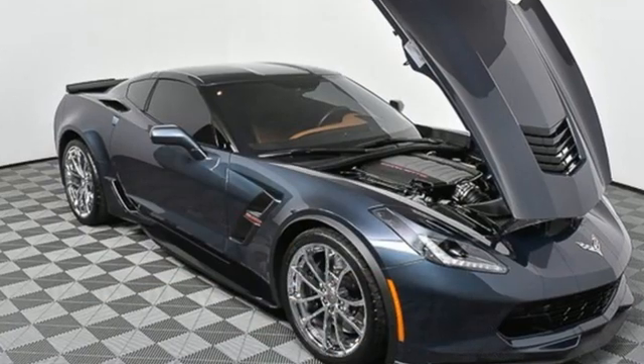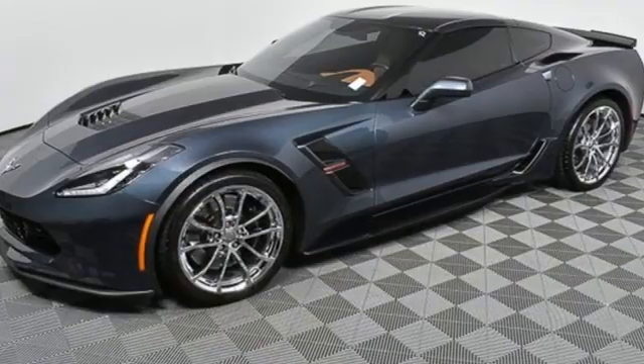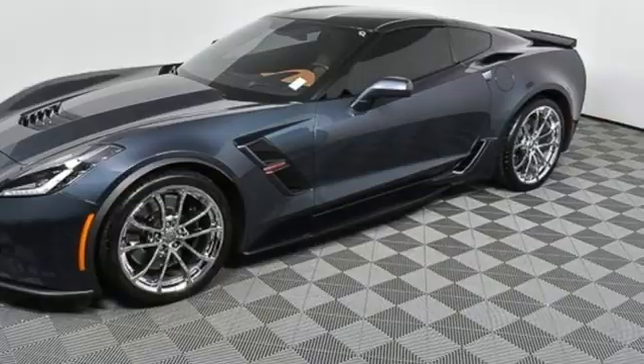Kelley Blue Book calls it nearly untouchable. There's more than a century of ingenuity and significance in every Chevy. See it for yourself when you take it for a test drive.